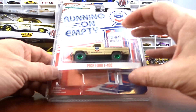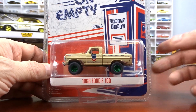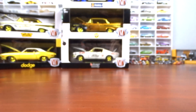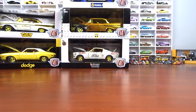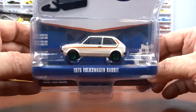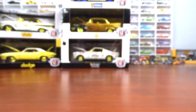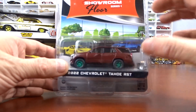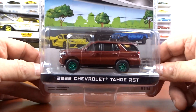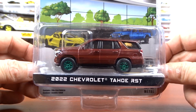And then running on empty — a 1968 Ford F100 with green wheels, so of course I had to get it. And then a 1975 Volkswagen Rabbit, another one with green wheels and a green base. And then a 2022 Chevy Tahoe with green wheels — another green machine, not too bad.